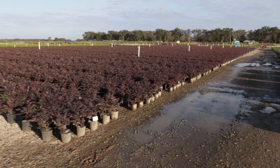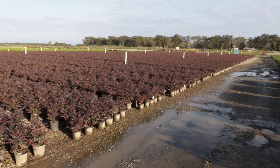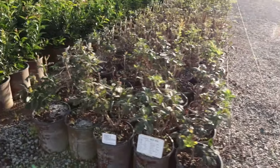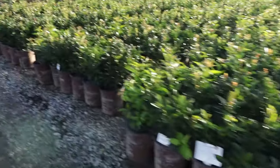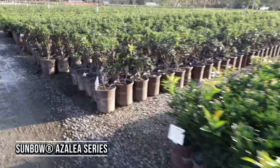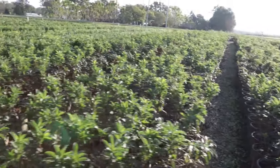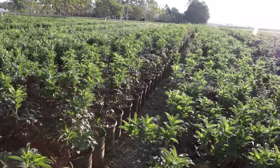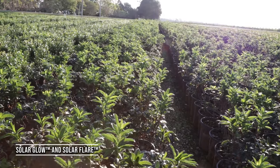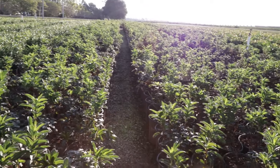Big giant group of one-gallon Ruby Loropetalum. Ruby's been around for a long time — probably better varieties now. Red Diamond or Purple Diamond are probably good replacements with a little better coloration, but Ruby's still widely sold and you can see how many they grow here. These are some deciduous azaleas — it's late in the season and they're about to lose their leaves. These are the Southern Living Plant Collection ones — Solar Flare and Solar Glow or Solar Sunbow, something like that. I can't remember the names — I'll put them on the screen. These are native azaleas to the southeast.